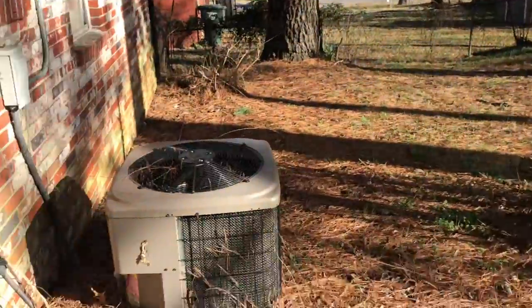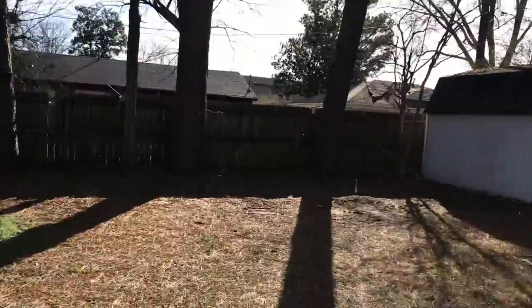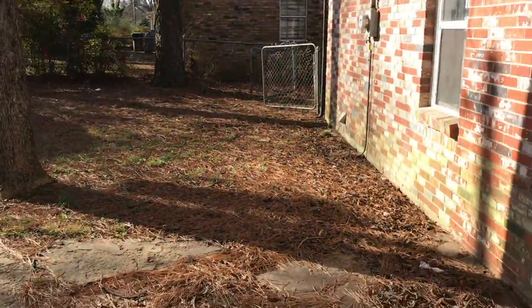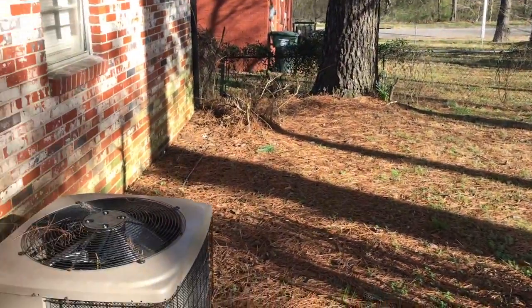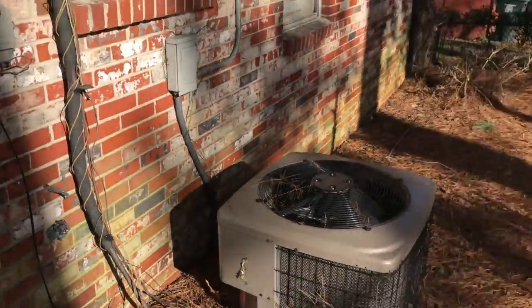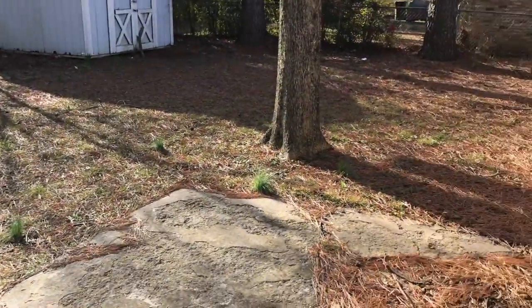And we'll check out the back door and out in the backyard. The air conditioning unit is still in place, and the yard looks fairly decent — just a couple of branches, but looks good otherwise. And that concludes this move-out walk-through of 4216 Stormy. Thank you.